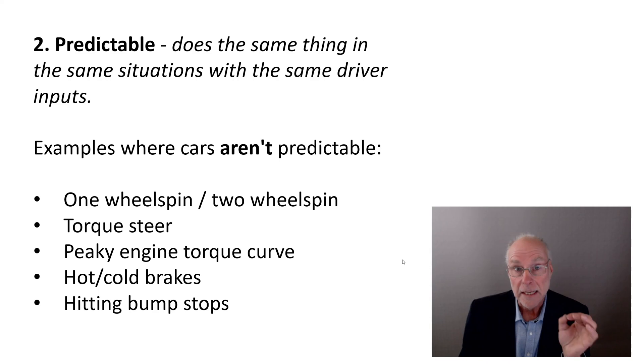Conversely, an EV — because it has very strong torque response everywhere — is far easier to drive on the throttle. You really need a very good ICE engine to match an EV in terms of throttle control in cornering.